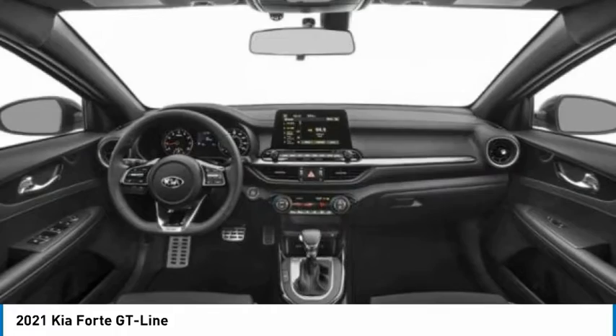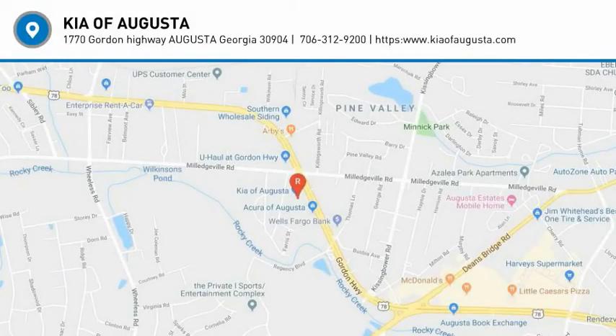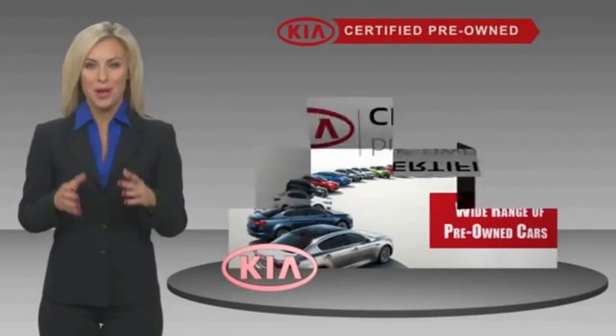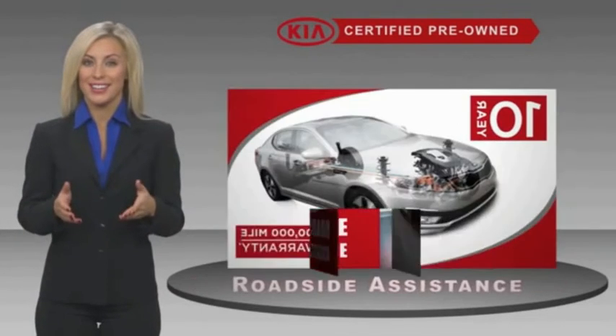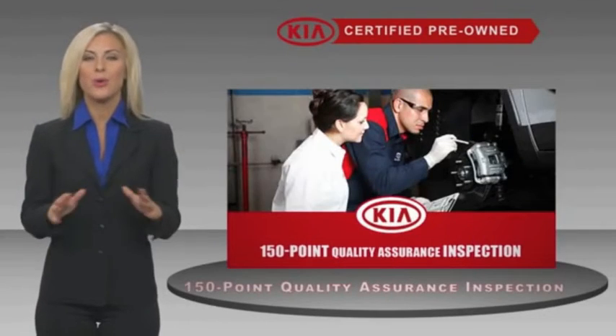Searching for a dependable vehicle that looks great too? You found it — so stop in today. A certified pre-owned Kia is confidence and reliability for the road. With a fantastic warranty, roadside assistance, and an intense quality assurance inspection, you can have total peace of mind.